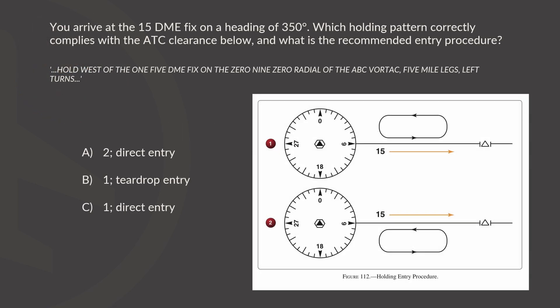The question states: You arrive at the 15 DME fix on a heading of 350. Which holding pattern correctly complies with the ATC clearance below, and what is the recommended entry procedure? The ATC clearance says: Hold west of the 15 DME fix on the 090 radial of the ABC VOR, 5-mile legs, left turns.